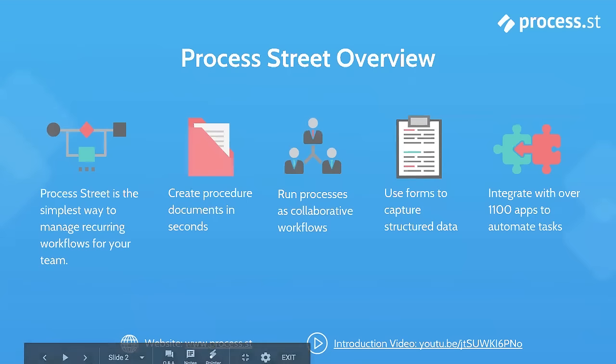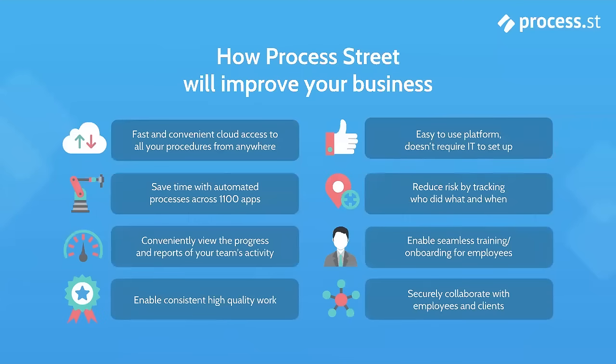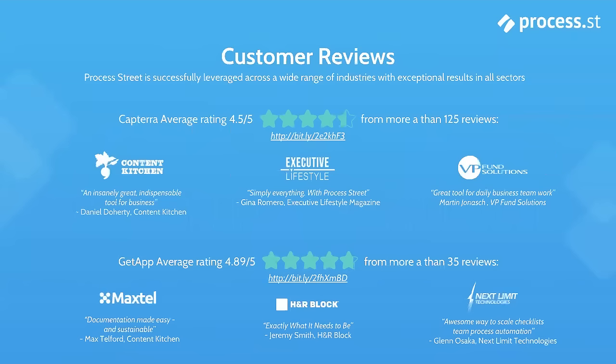Process Street is the simplest way to manage recurring workflows for your team. Using our system of templates and checklists, you can effectively store your institutional knowledge, collaboratively complete all of your most important tasks, record valuable data using forms, and automate your workflows with over 1,000 different integrations. Our clients report that Process Street saves them valuable time, enables consistent high-quality work, increases overall accountability, and helps them to onboard new employees quickly and efficiently. These benefits have made Process Street one of the highest-rated services out there, with hundreds of extremely positive reviews on sites like Capterra and GetApp.